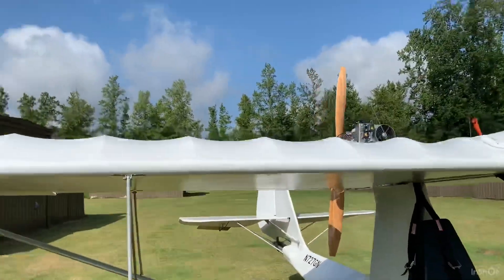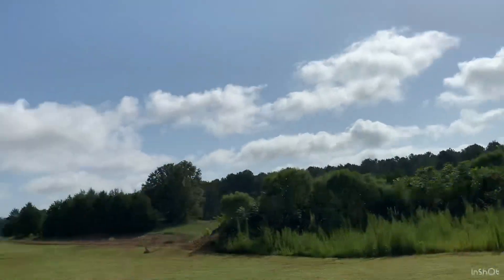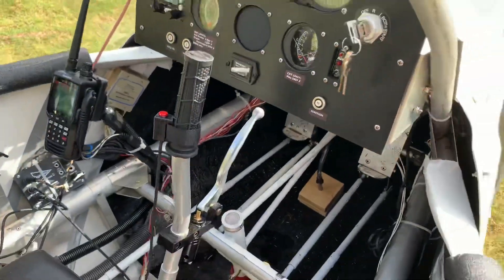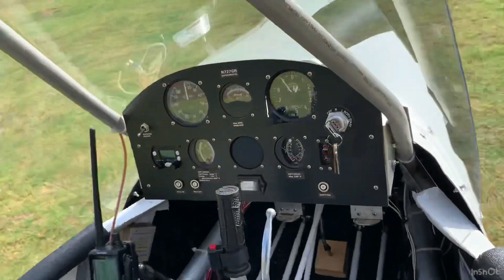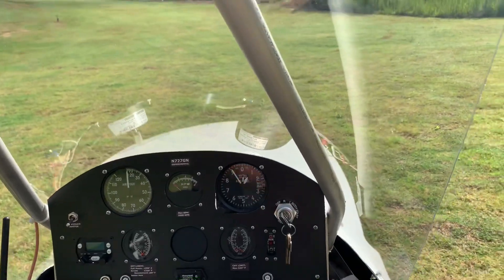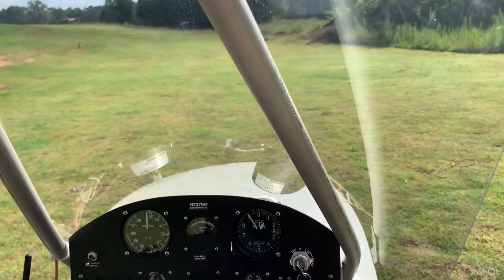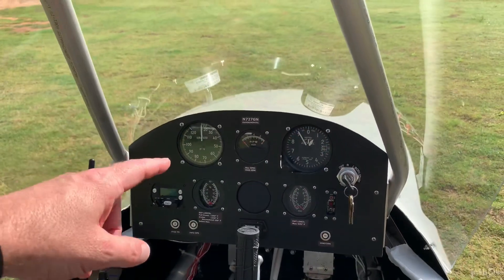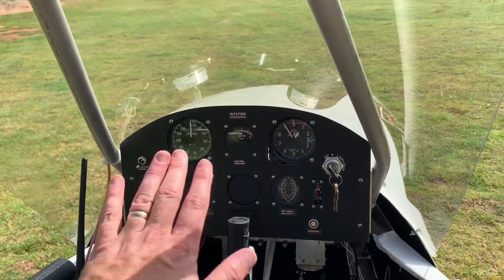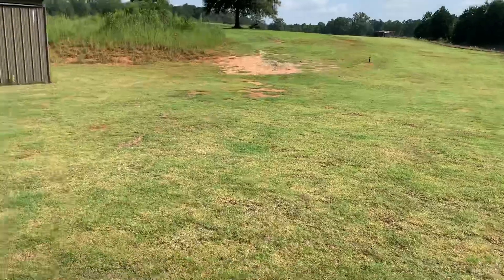There's a lot of dew out here and some low clouds, so I'm going to wait a bit, but I think I'll take it flying around the pattern today. What I found interesting was my airspeed indicator — normally this airplane gets airborne around 35 to 40 miles an hour, but I was showing closer to 50 at rotation. Tom did say to look for 45 to 50, and sure enough that's exactly what happened. I had full back stick and came up to about 20 feet.